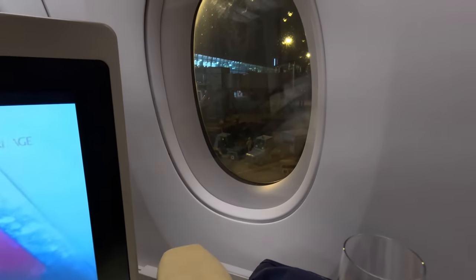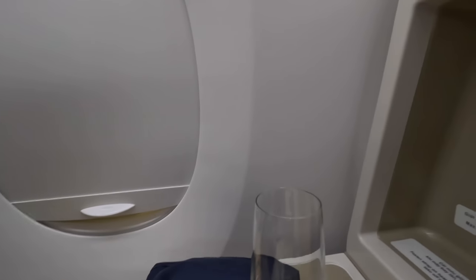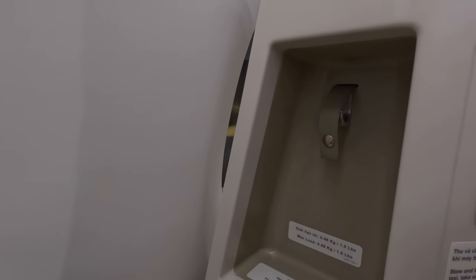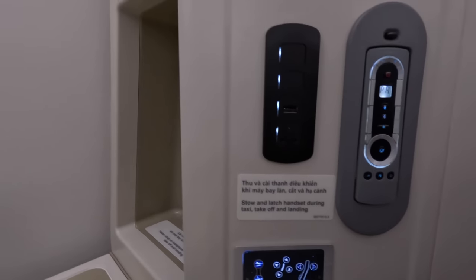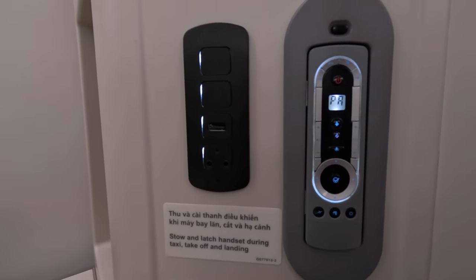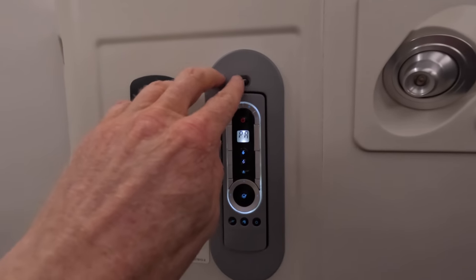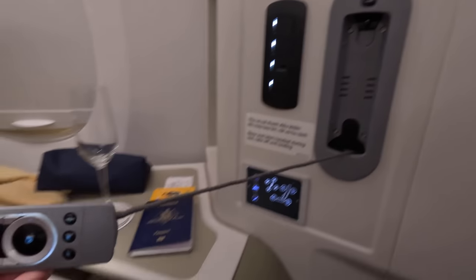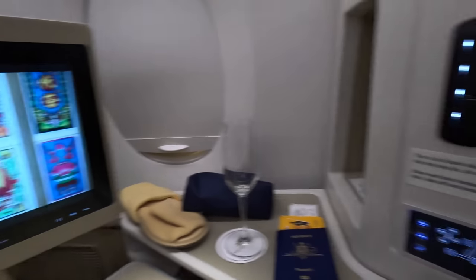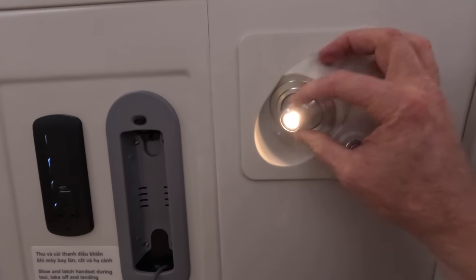There's the window with an old-fashioned window shade, and next to you is space for the headphones. Moving further around are the buttons for the seats, a USB port, plugs for the headphones, a remote control for the in-flight entertainment, and a few other functions like the call bell and lights. And finishing up there's an adjustable reading light and an armrest.